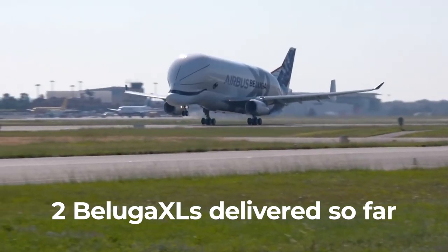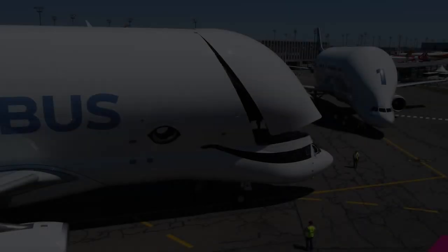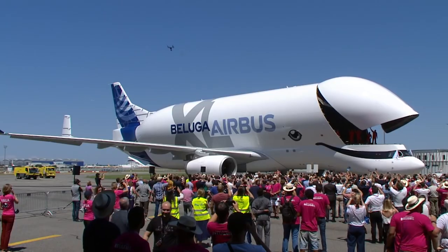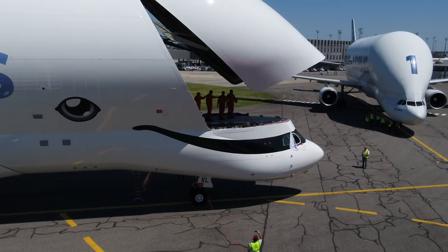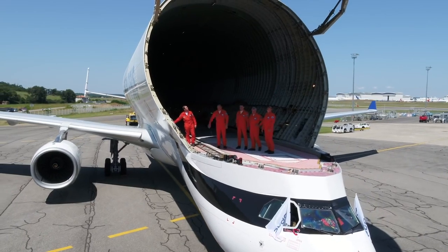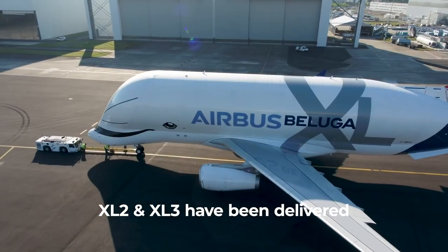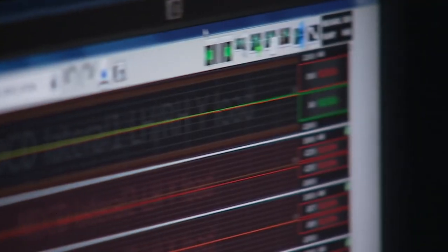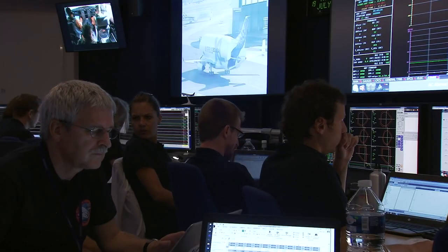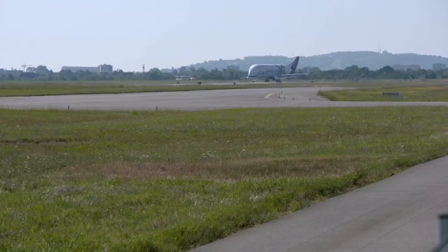To date, Airbus has taken delivery of two of the newer Beluga XL. These larger load shifters are based on the Airbus A330 and carry the designation A330-700L. The first arrived with Airbus Transport International in December 2019, and the second joined the fleet in October 2020. Interestingly, the two already flying for Airbus are XL2 and XL3, with XL1 yet to enter service, carrying the registration Foxtrot Golf X-Ray Lima Golf. Flight data shows the aircraft has undertaken numerous test flights at Toulouse, the most recent of which was on April 9th.